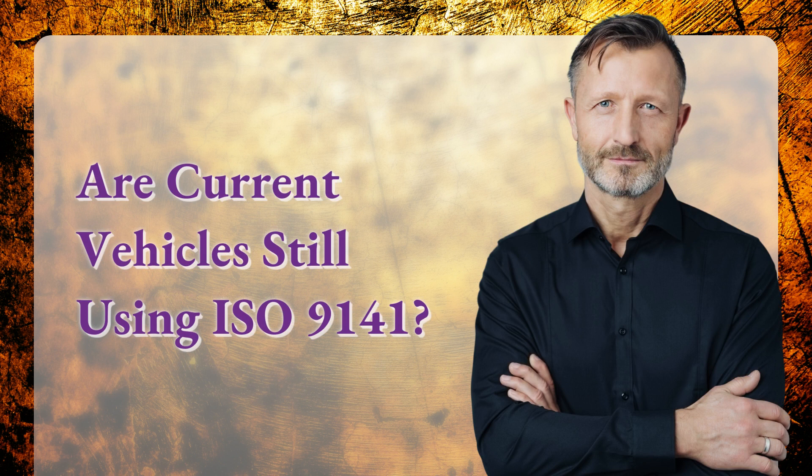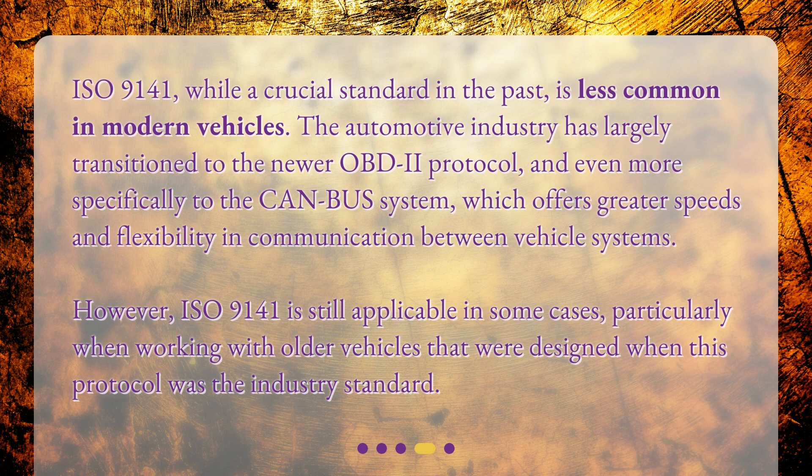ISO 9141, while a crucial standard in the past, is less common in modern vehicles. The automotive industry has largely transitioned to the newer OBD-2 protocol, and even more specifically to the CAN bus system, which offers greater speeds and flexibility in communication between vehicle systems. However, ISO 9141 is still applicable in some cases, particularly when working with older vehicles that were designed when this protocol was the industry standard.